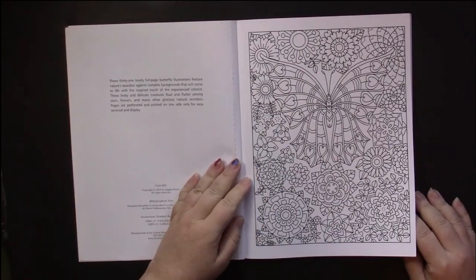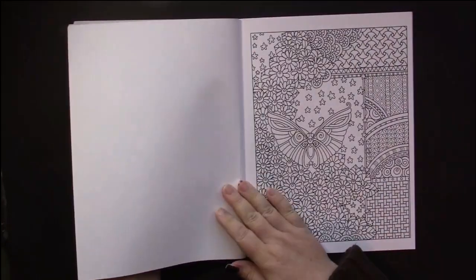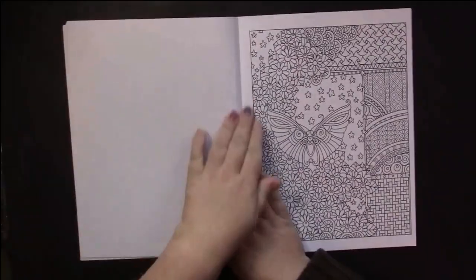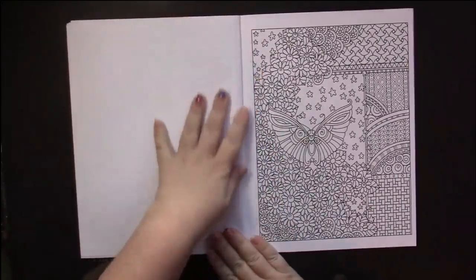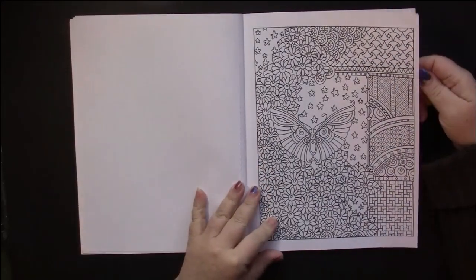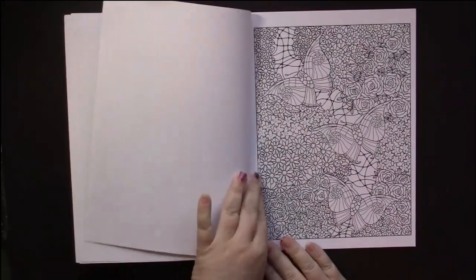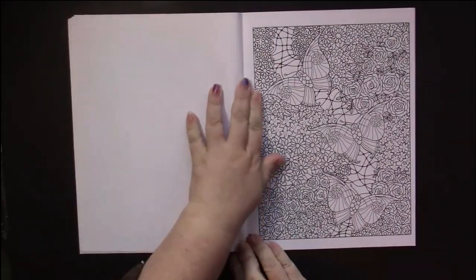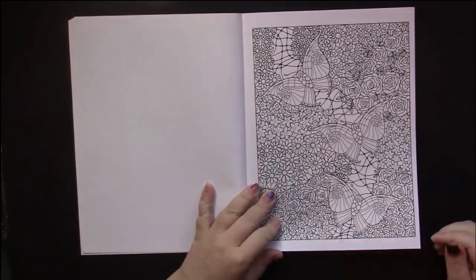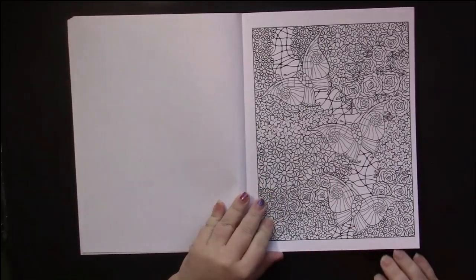Pages are perforated and printed on one side of the page. The paper is bright white and the ink is a bold black. Lines are bold — not your thickest bold, but they're solidly bold.